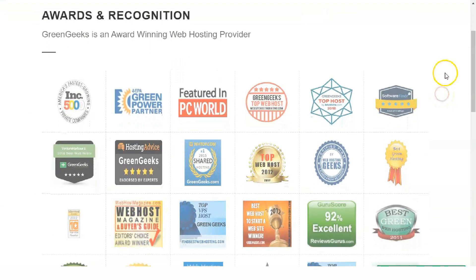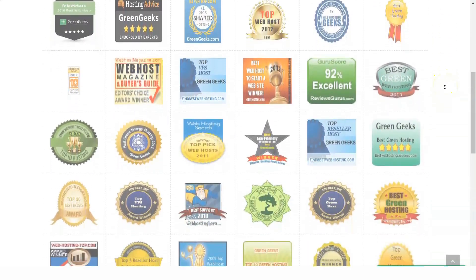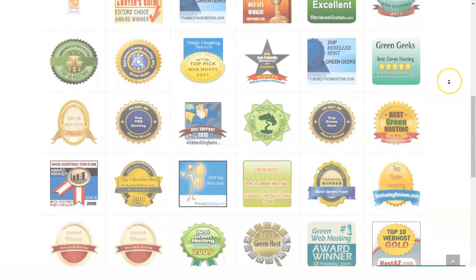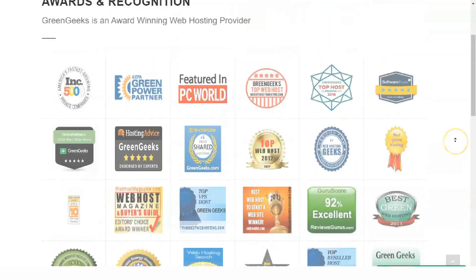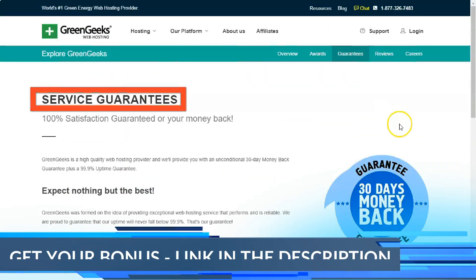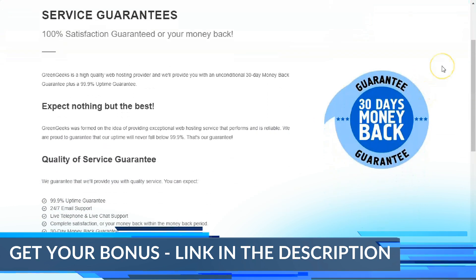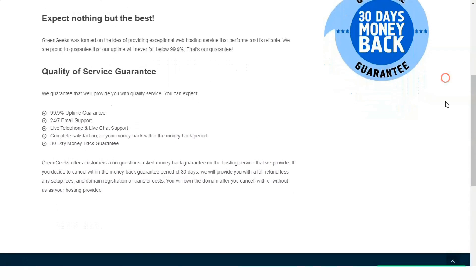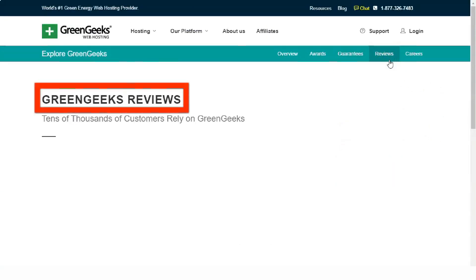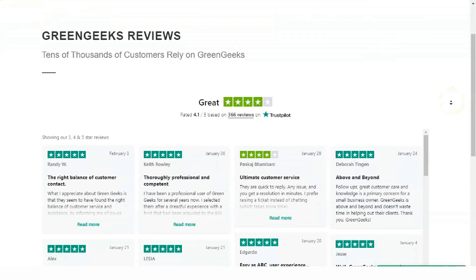If you want root access to the server or better control over computing resources, VPS hosting is the ideal choice. With VPS hosting you have full knowledge of how much disk space, RAM, and bandwidth are at your disposal. GreenGeeks offers three fully managed VPS plans. The most affordable plan includes 2GB RAM, 4 vCPU, and 50GB SSD storage, while the most expensive plan includes 8GB RAM, 6 vCPU, and 150GB SSD storage.